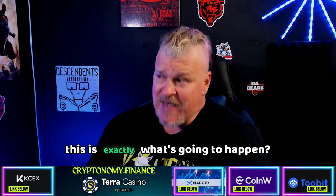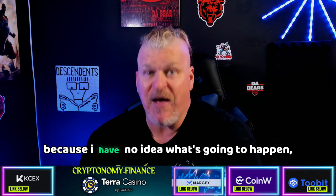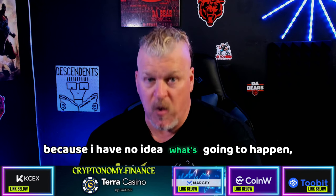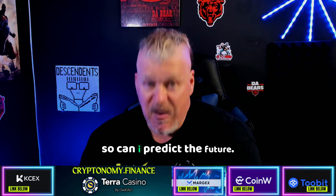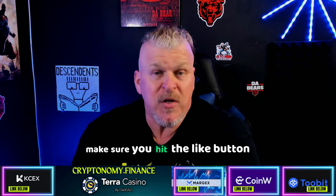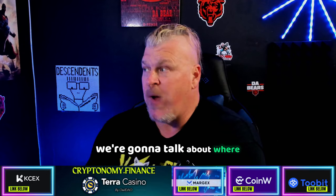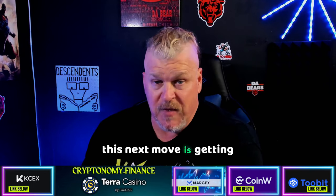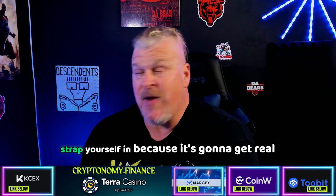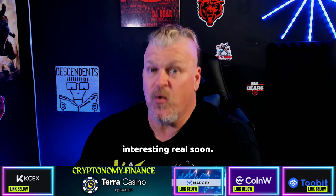Now can I tell you that this is exactly what's going to happen? No, I can't, because I have no idea what's going to happen. Can I predict the future? Of course I cannot. We're going to talk XRP, we're going to talk about where this next move is getting ready to go — strap yourself in because it's going to get real interesting real soon.